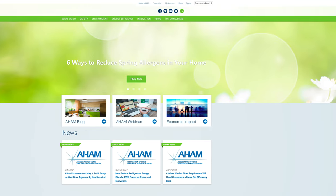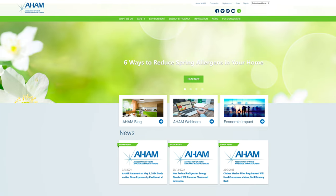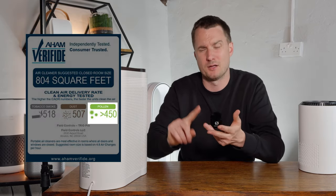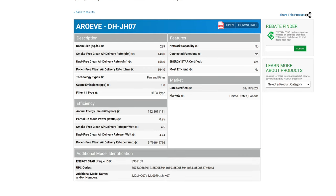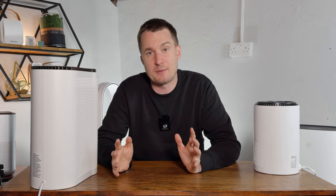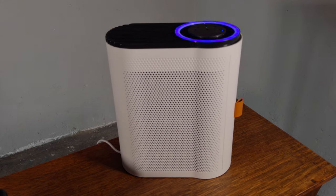For all our reviews at House Fresh we always check the Association of Home Appliance Manufacturers for a CADR test. CADR stands for Clean Air Delivery Rate — it's a lab report that tests how well an air purifier can remove dust, pollen, and smoke. There is a CADR report for the Mark 5 and Mark 7, but not for the Mark 1 or Mark 4, which means we're going to have to use our own air cleaning performance test.